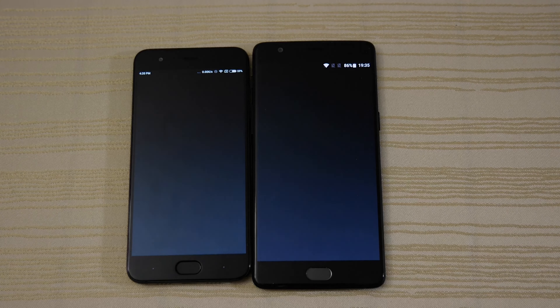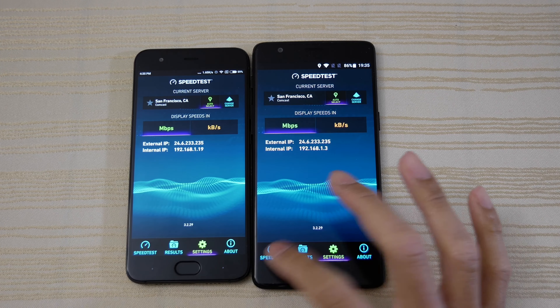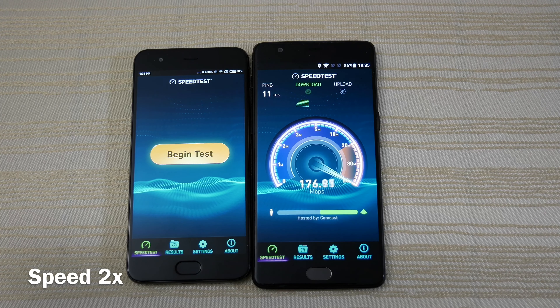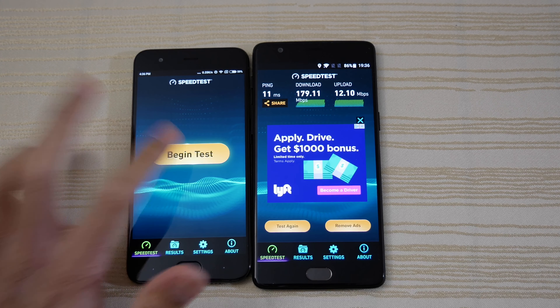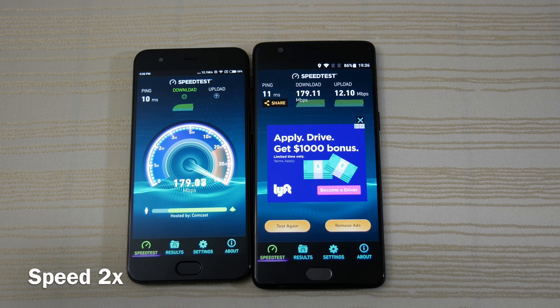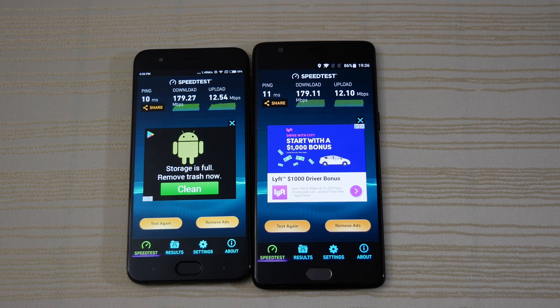Now I'm going to do a quick Wi-Fi speed test, making sure both are running off the same server. Starting with the 3T — a nice healthy score. Now the Mi 6 — a very similar score. Very nice.